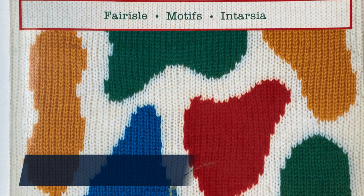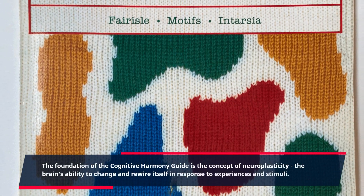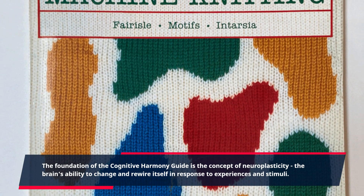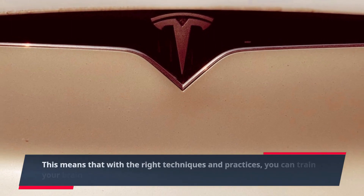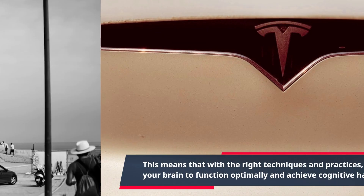The foundation of the Cognitive Harmony Guide is the concept of neuroplasticity — the brain's ability to change and rewire itself in response to experiences and stimuli. This means that with the right techniques and practices, you can train your brain to function optimally and achieve cognitive harmony.